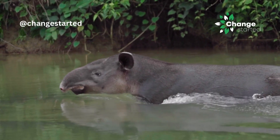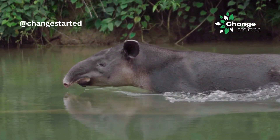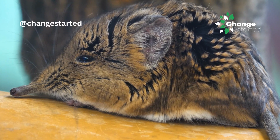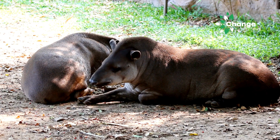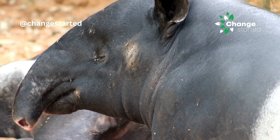The answer is a big yes. There are a few examples of animals with trunks. These trunk-like structures are not as long or versatile as an elephant's trunk, but they serve specific functions for these animals. Let us look at them.